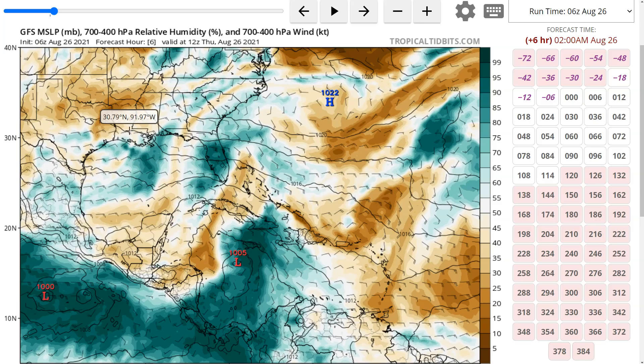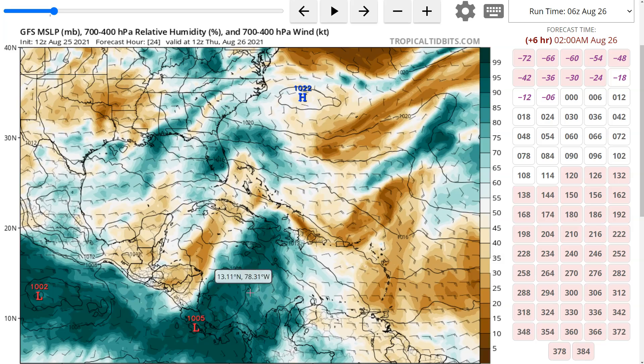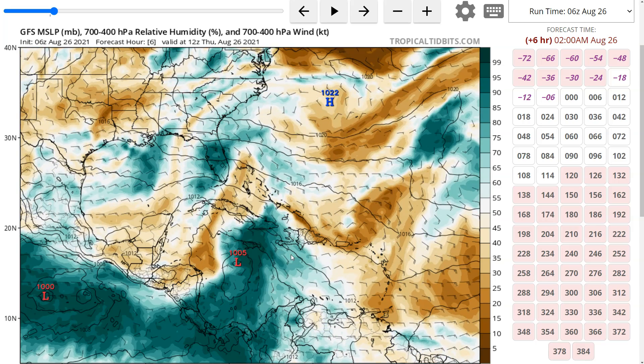Now, this is the GFS, and there's been a lot of change in how models are interpreting this system as we've seen it start to consolidate more toward the northern end of the wave axis — a lot more than even the models thought yesterday. This is the GFS mid-level moisture plot showing where it thinks TD9 should be centered right now, somewhere to the southwest of Jamaica. You can see the big moisture ball extending to the northeast, and compared to a couple of runs ago yesterday when it was positioned farther south, we've seen more of a focusing toward the northern end of the wave in the last few model runs.